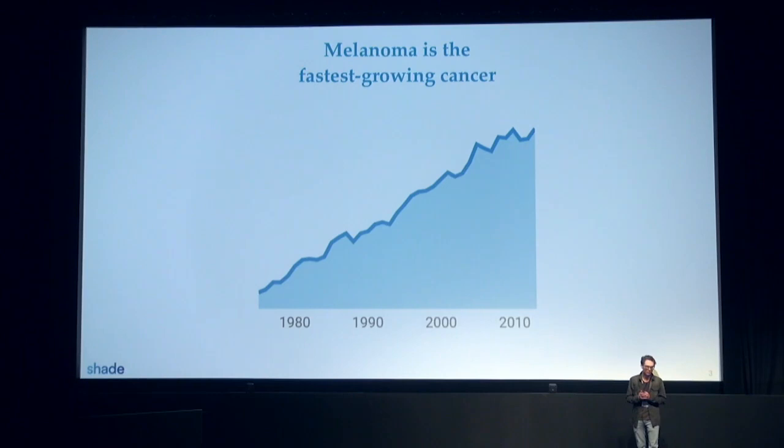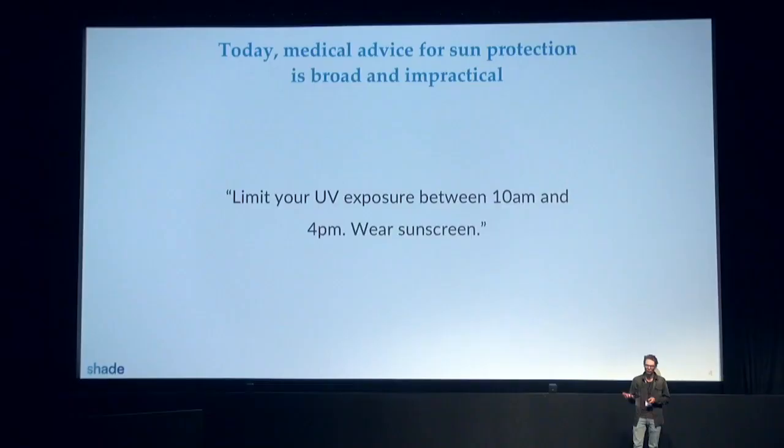Among all these diseases, melanoma is unstoppable. It has been the fastest growing cancer. Despite every effort from the sunscreen manufacturer, it's still growing at a fast pace — it has tripled over the past 30 years. If you go to a physician for a UV sensitivity, you will hear the same advice over and over, despite your specificity, which is do not go outside and really best of luck. That doesn't work. That's never worked.